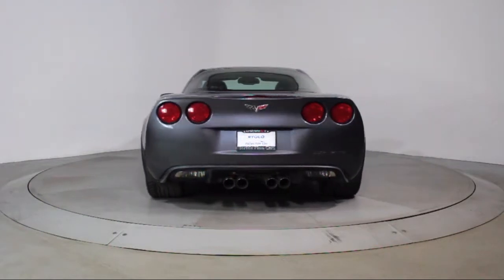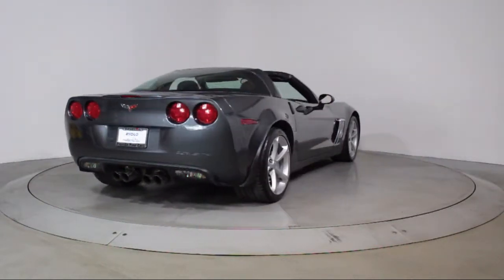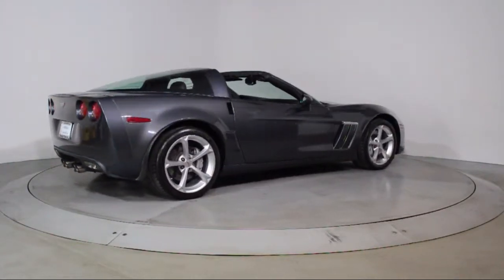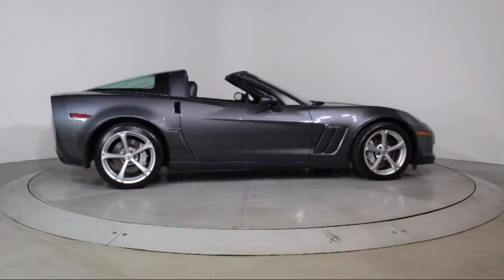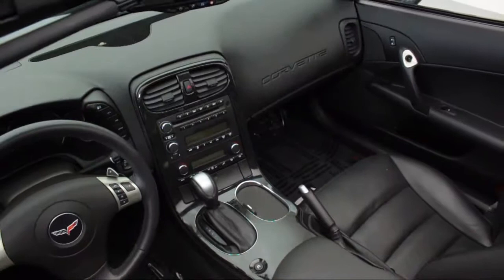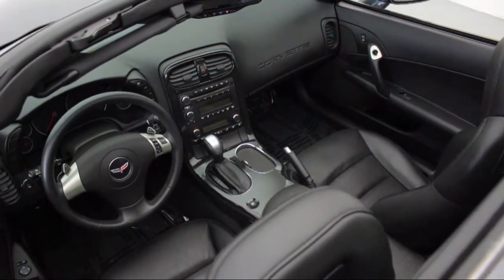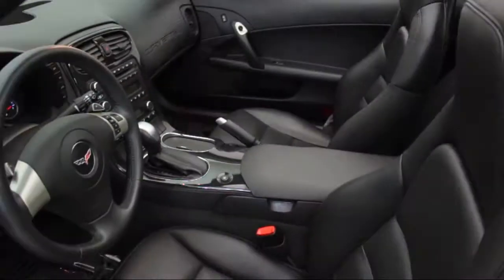Florida Fine Cars has positioned itself as a national top five provider of pre-owned cars. Our ultimate goal is making your buying experience stress-free, and it shows. We've been awarded the prestigious Customer Satisfaction Award by Dealeraider.com two years in a row. We also offer free Carfax reports and Kelley Blue Book market price comparison on every vehicle in inventory.